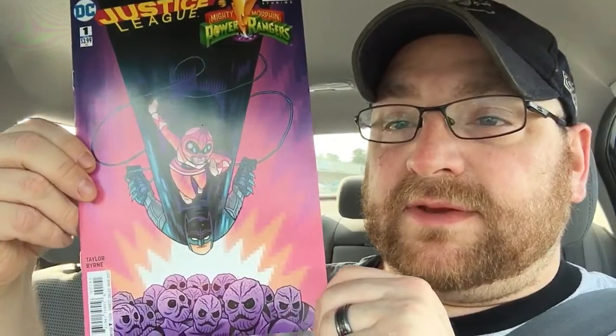Justice League versus Mighty Morphin Power Rangers came out this week — a lot of variant covers. I picked the Pink Ranger and Batman variant just because the Pink Ranger is my favorite and Batman's cool as well. Can't wait to read that one.